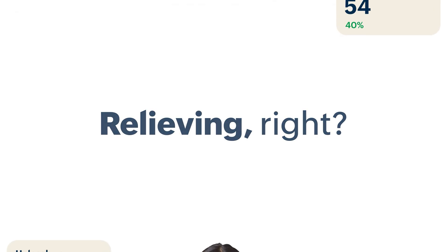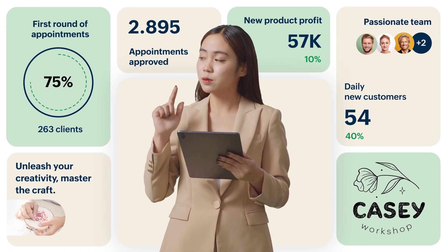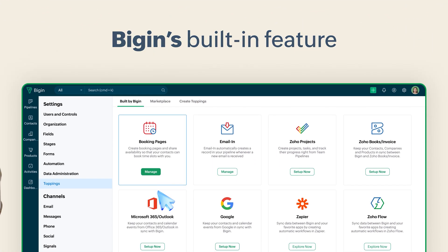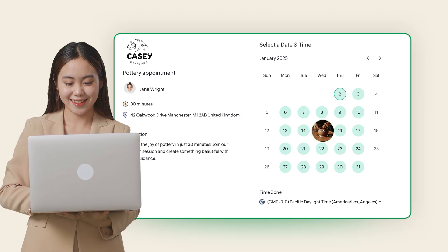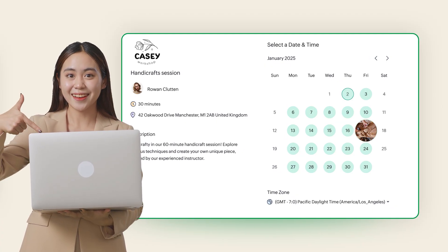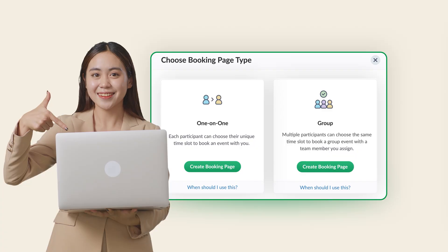Here's how Casey turned things around by setting up her bookings page, a built-in feature in Biggin. She set distinct booking pages for her pottery, embroidery, and handcraft sessions, be it individual or group classes.